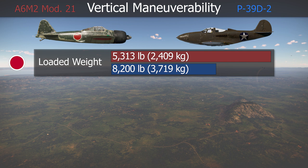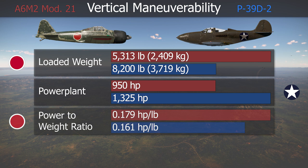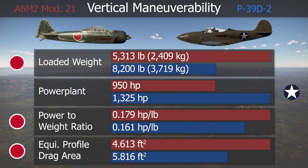In the vertical plane, things were more balanced. The Zero was much lighter, but also had an engine with much less power. Still, with a better power-to-weight ratio and a lower drag, the Japanese fighter had a better climb performance.